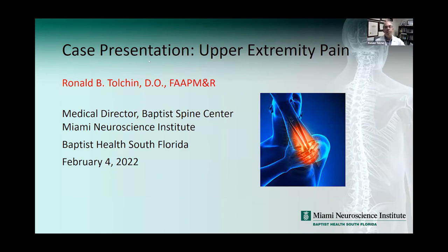Good morning, everyone. My name is Ron Tolchin. I'm the medical director for the Baptist Spine Center at the Miami Neuroscience Institute, and I'm really pleased to present a case today that has been intriguing to me over the years as it recurs in practice, and I wanted to make everyone aware of it and start looking for this.